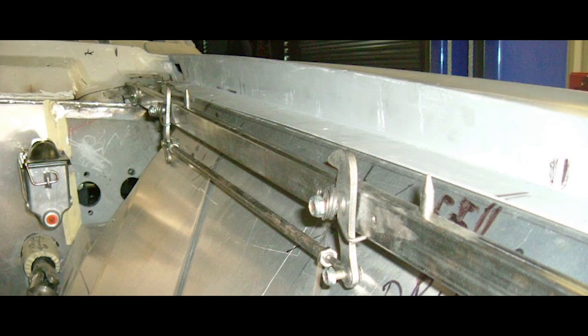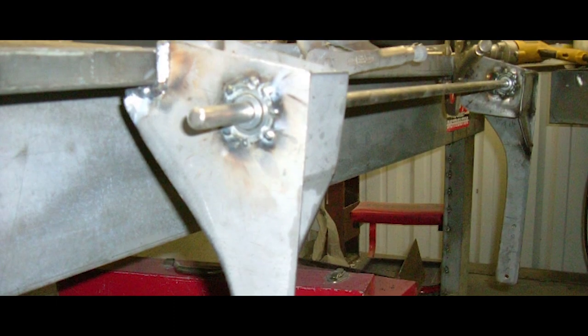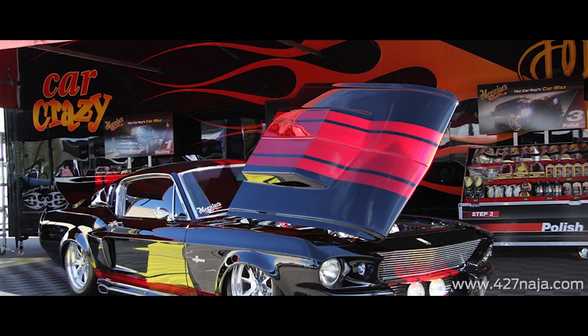The side-opening hood was a nightmare. We probably built five or six different hinge systems, and the action of the whole hood was kind of awkward — but I'm glad we did what we did. It turned out really cool and has become kind of a trademark of Henry's Hot Rods.